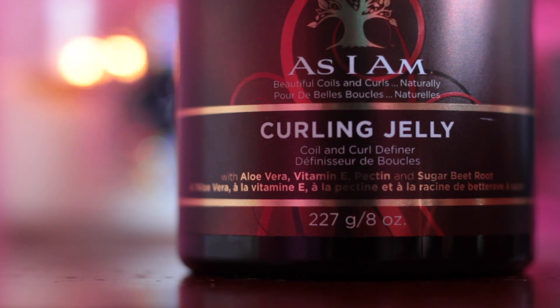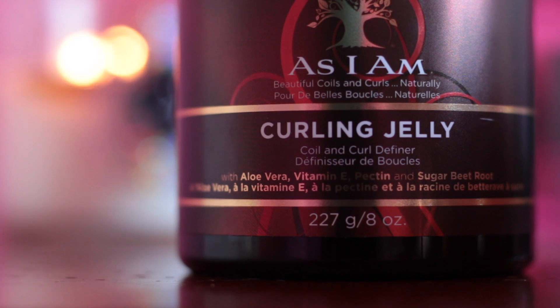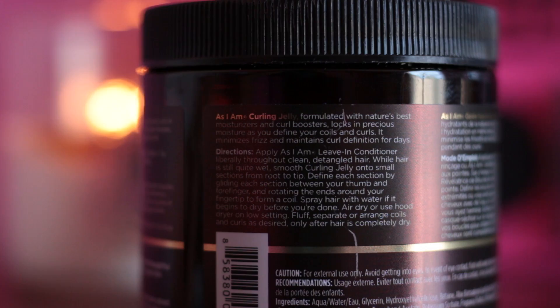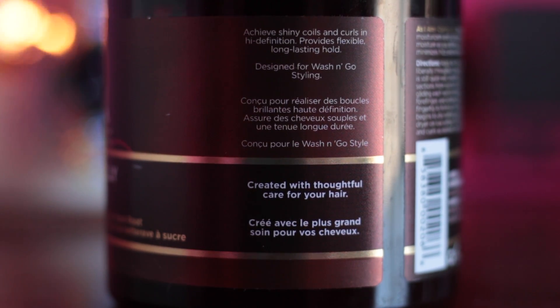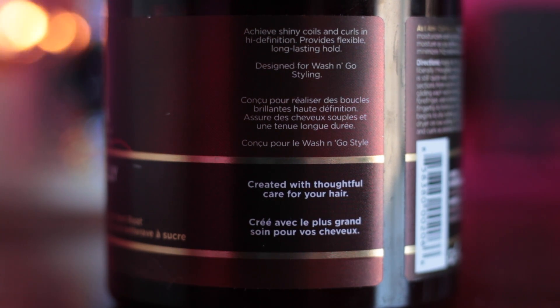This product claims to be a coil and curl definer. It has aloe vera, vitamin E, and other good ingredients. The As I Am Curling Jelly is formulated with nature's best moisturizer and curl booster — it locks in moisture as you define your coils and curls, minimizes frizz, and maintains curl definition for days. I'm going to test it on those two things: frizz minimization and curl definition.